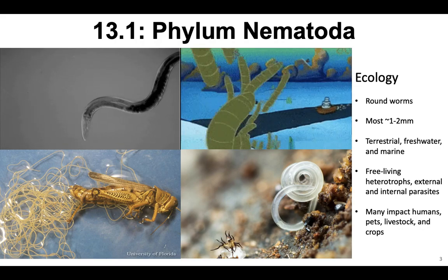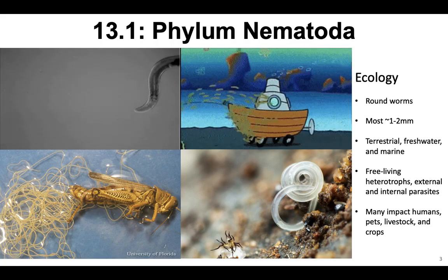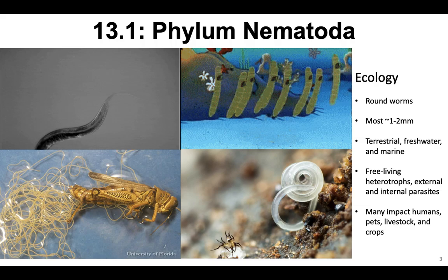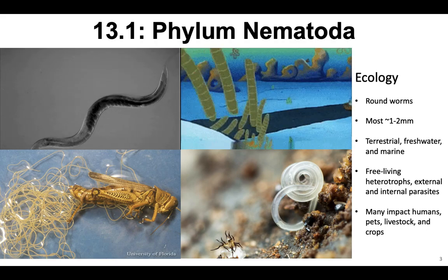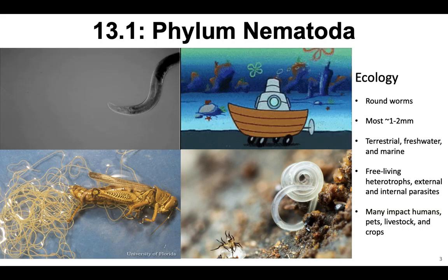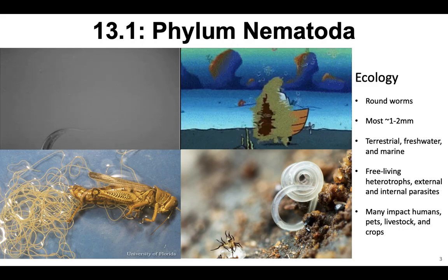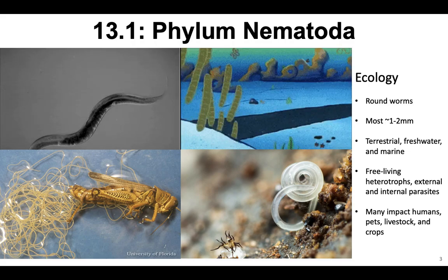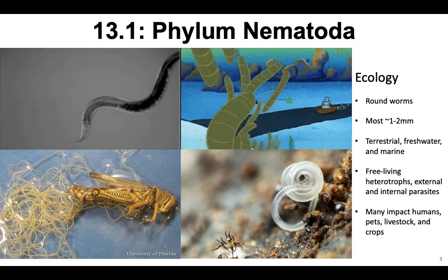Let's talk about nematodes first — thought you were done with worms, but you're not. These are typically referred to as roundworms. Most of them are pretty small, between one to two millimeters in length. This group is very under-described. Right now there are about 16,000 described species, but there are probably like a million more yet to be discovered. They are everywhere — you can have tens of thousands of roundworms in a single cup of soil. They can be terrestrial, freshwater, or marine. Some are free-living heterotrophs, meaning they can't produce their own food. A lot of them are also external or internal parasites, and many impact humans, pets, livestock, and crops.